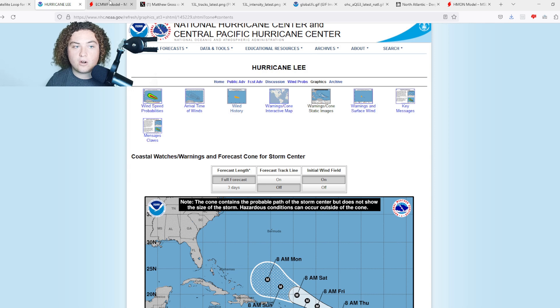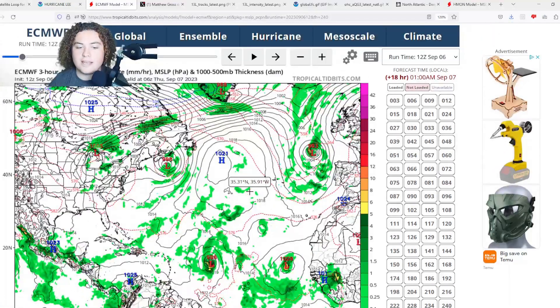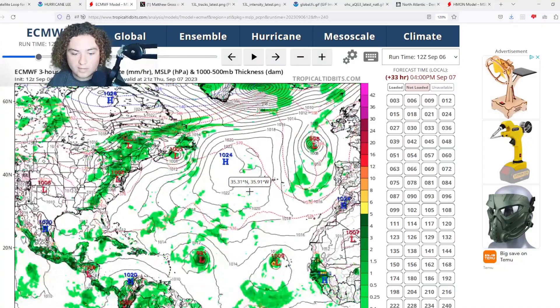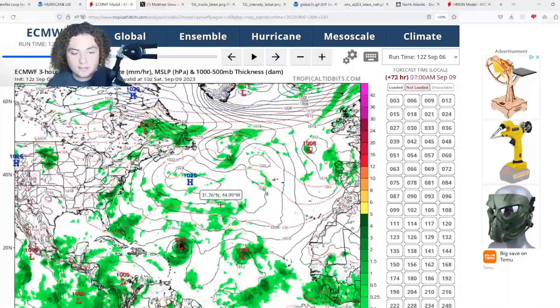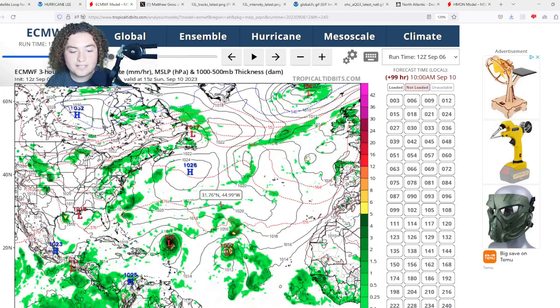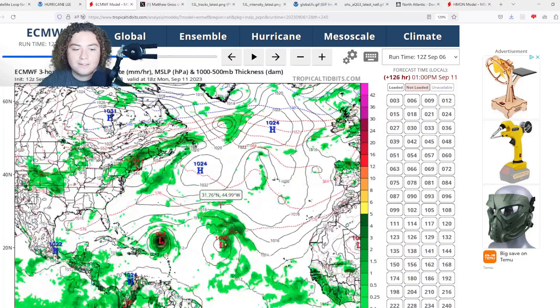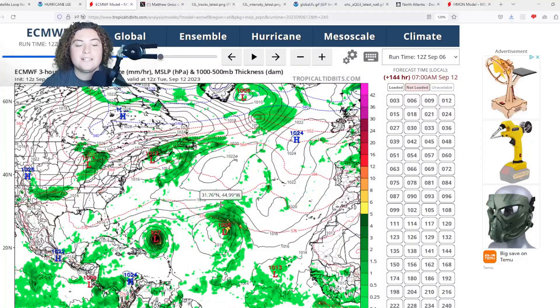Here is the European model — the 12Z Euro. This thing continues to organize. It's already a hurricane at this point. It moves through north of the Antilles, bringing some impacts there. The outer bands are most likely going to hit the Lesser Antilles, although we'll have to wait and see if this moves further north or south. North of the Lesser Antilles, it is expected to continue to rapidly intensify, getting down to a pressure of 927 millibars initially six days out.